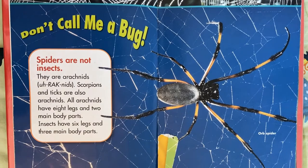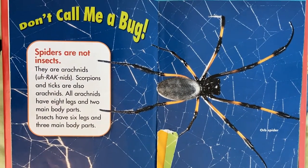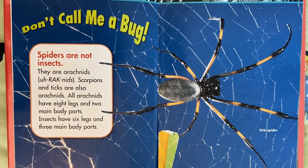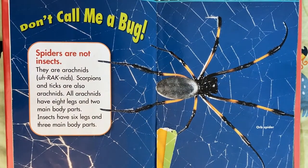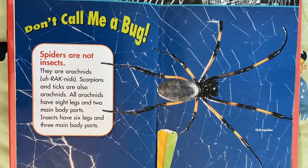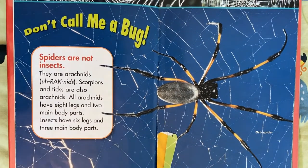Don't call me a bug. Spiders are not insects. They're arachnids. Scorpions and ticks are also arachnids. All arachnids have eight legs and two main body parts. Insects have six legs and three main body parts.